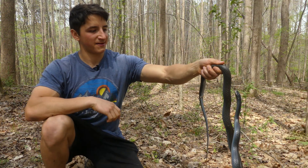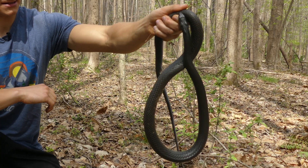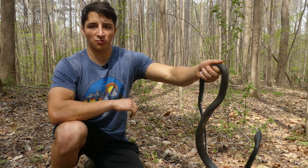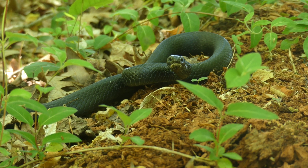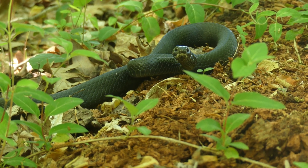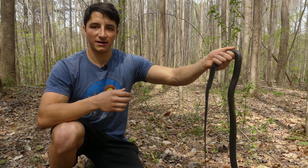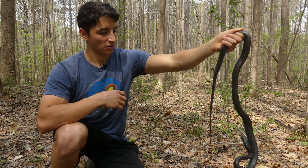I did not expect a racer to be the first snake we would find today. These are obviously pretty large-bodied snakes and they're also, we think, relatively abundant. So maybe the reason that we don't see these as often in the citizen science data is more a result of their speed and their cryptic behavior than a lack of abundance. And that's exactly the kind of question that we're trying to answer in our survey.